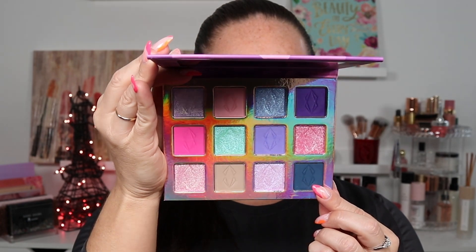I'm going to go into the shade Nightshade. I'm picking this up on a pencil brush because I don't want to dip in and have it overpower the look. I just want it to deepen up the outer V and a little bit into the crease — not too much, because everything is very pale.